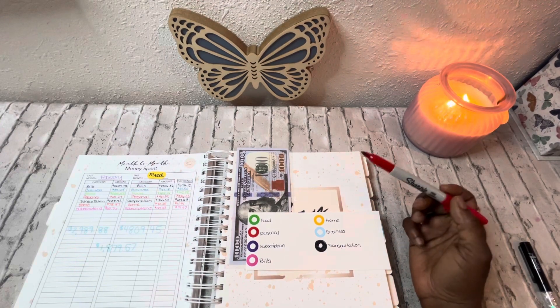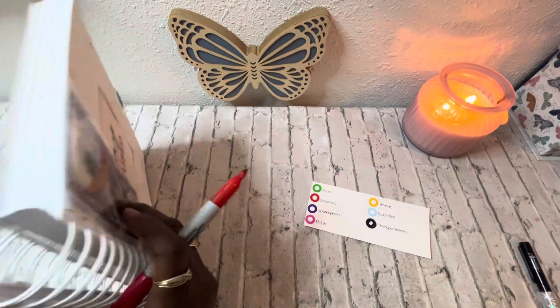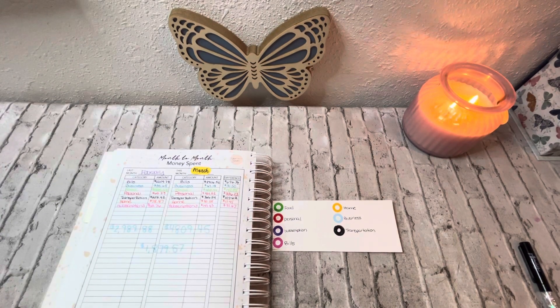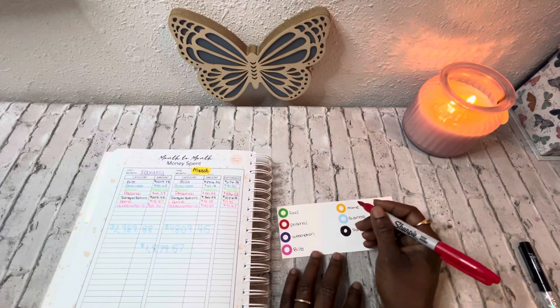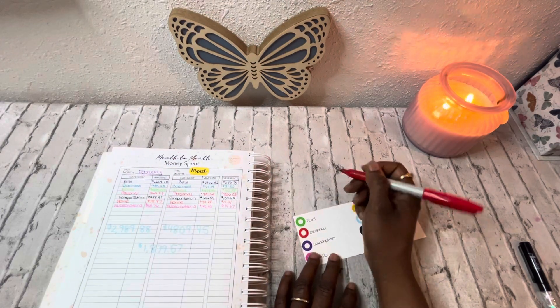Let me find something red because it's money spent. The categories are: food, personal, subscriptions, bills, home, business, and transportation. For food for the month of March, I spent $400.